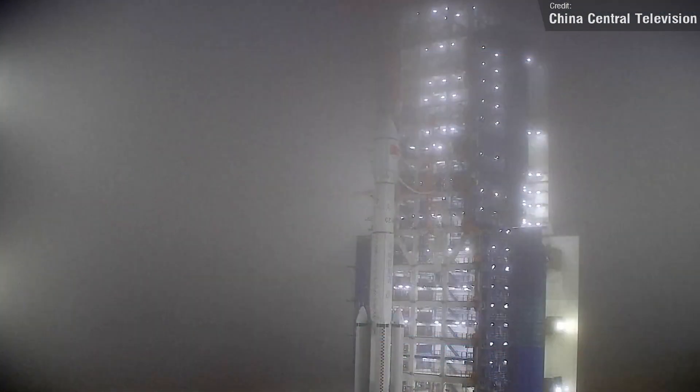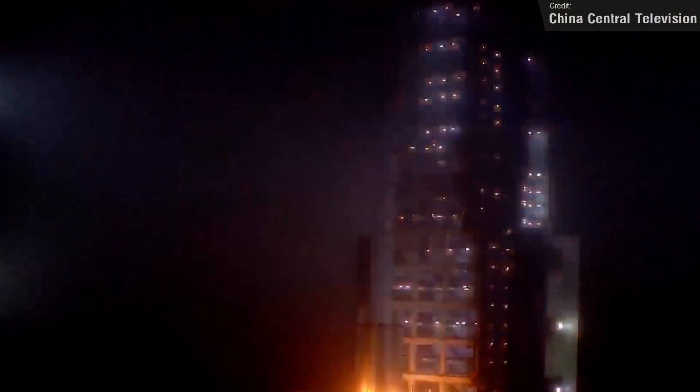That wasn't the only news from China last week. On Friday, a Long March 6A launched a single Yunhai-3 satellite to low Earth orbit. Not a lot of information has been made publicly known, but according to official sources the satellite will be used for atmospheric, maritime, and space environment monitoring, disaster prevention and mitigation, and scientific experiments.